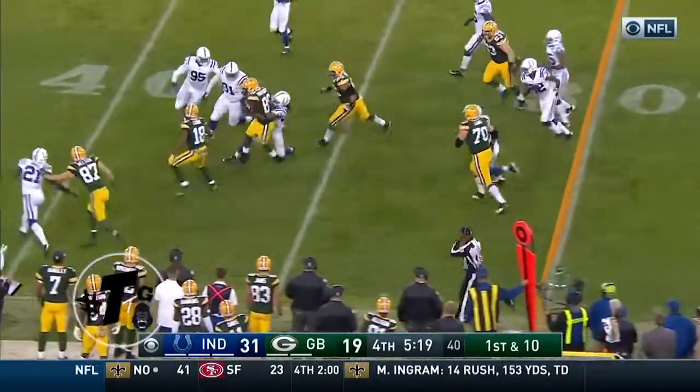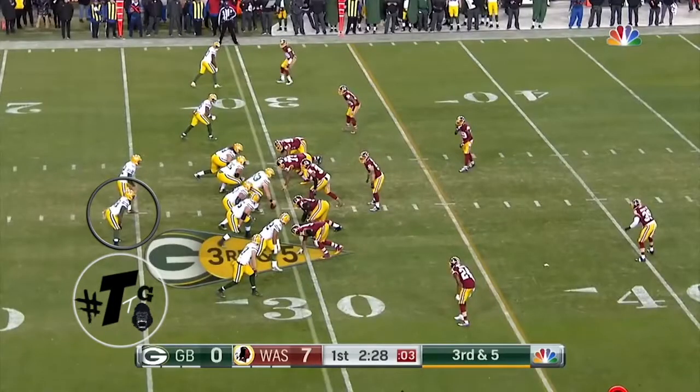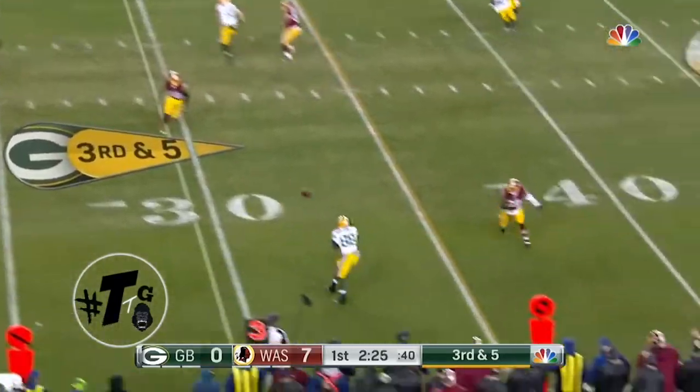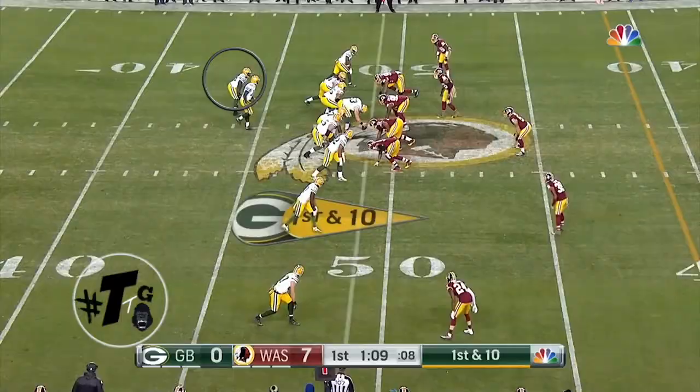Montgomery does a great job of avoiding the would-be tacklers and keeping his feet moving for the first down. Tight right T-flat flip — all of this is a spacing concept. Montgomery runs the flare route and does a decent job of making someone miss and getting the first down.